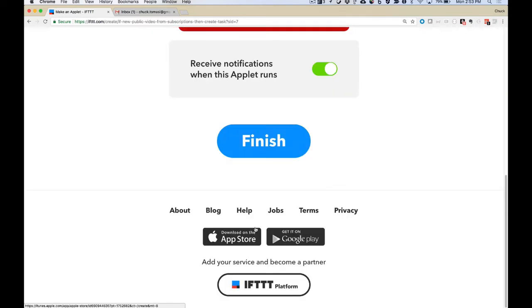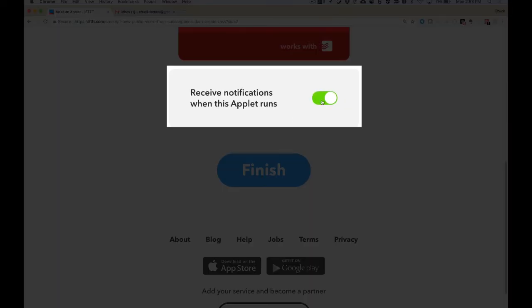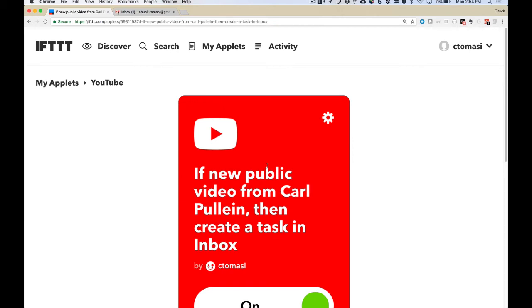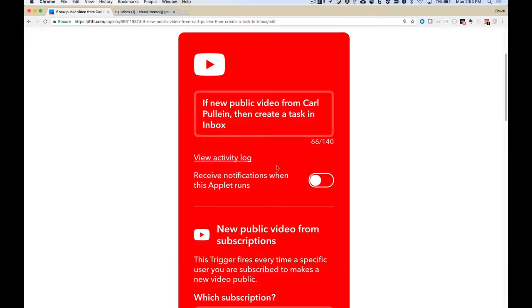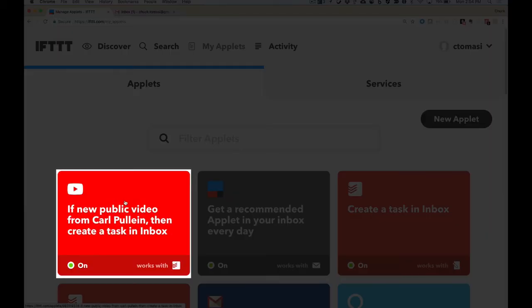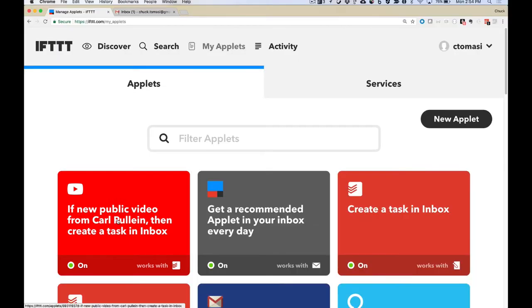I don't really want notifications every time this applet runs — I already get a notification when Carl posts and I don't need more notifications in my life. You can turn that on or off and come back to it later. If I need to make changes, I can go to the gear icon and make those tweaks. Here it is among my list of applets: 'if a new public video from Carl Pullein.' If I have other subscribed channels I want to monitor, I would have one of these applets per channel — so I could have one for Simon's Cat if I wanted a new Todoist task each time they posted.